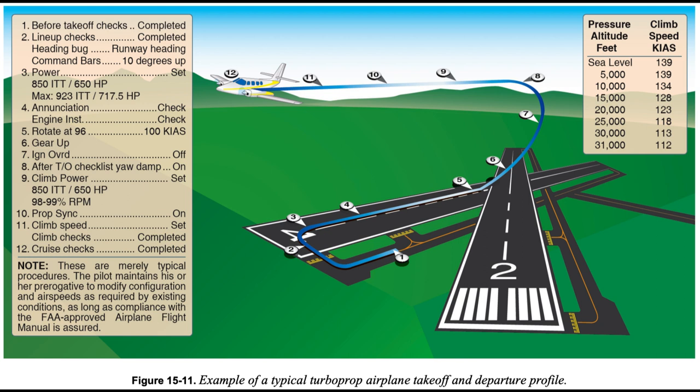The increased complexity of turboprop airplanes makes the standardization of procedures a necessity for safe and efficient operation. The transitioning pilot should review the profile procedures before each takeoff to form a mental picture of the takeoff and departure process.